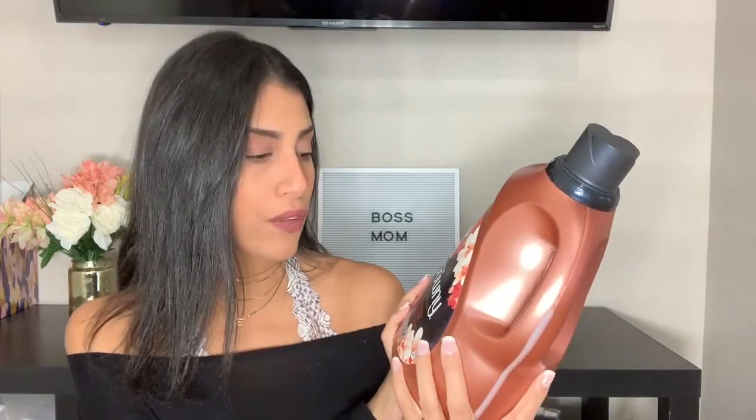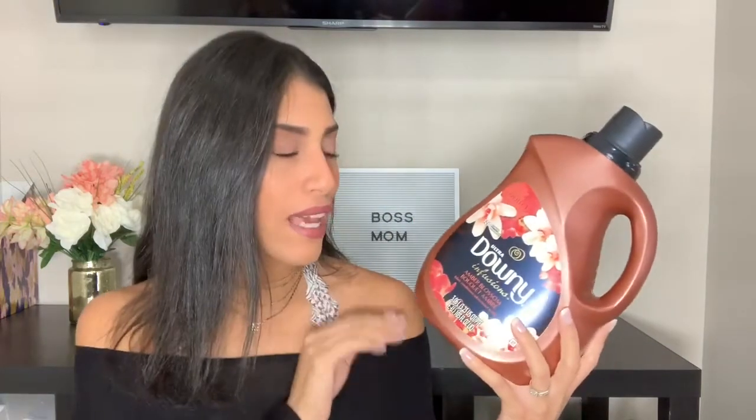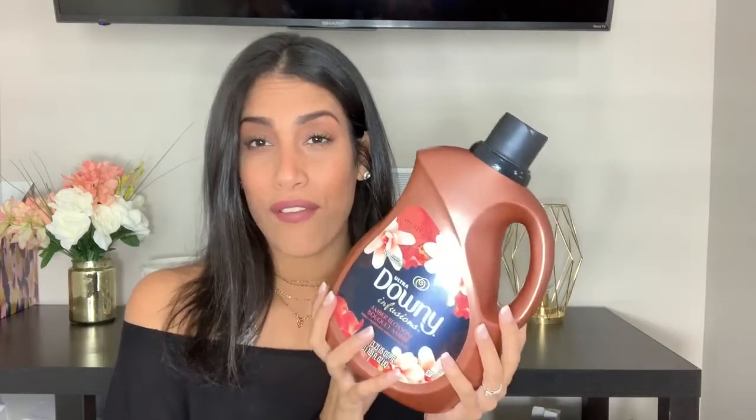The next product is a laundry item — by Downy, it's the Downy Infusions Amber Balaston fabric softener. I've been using this for a few months; it's my go-to fabric softener now. I used to be obsessed with the Snuggle brand for years, but I tried this because I loved the packaging. It makes clothes super soft and smells amazing. Fair warning: the scent does linger in your clothes after washing — not overpowering, but definitely noticeable.